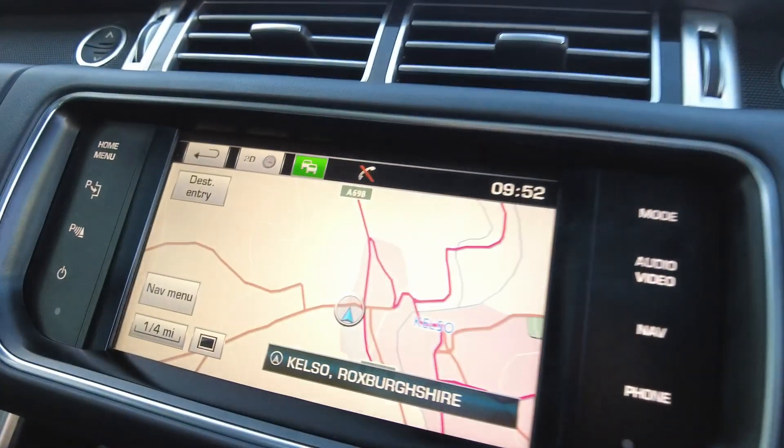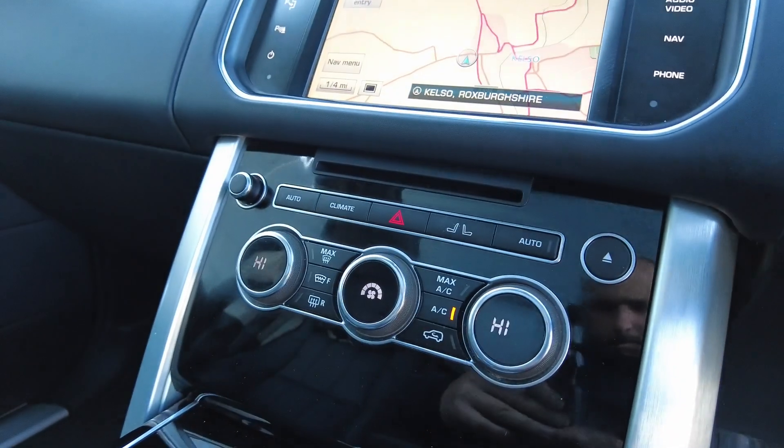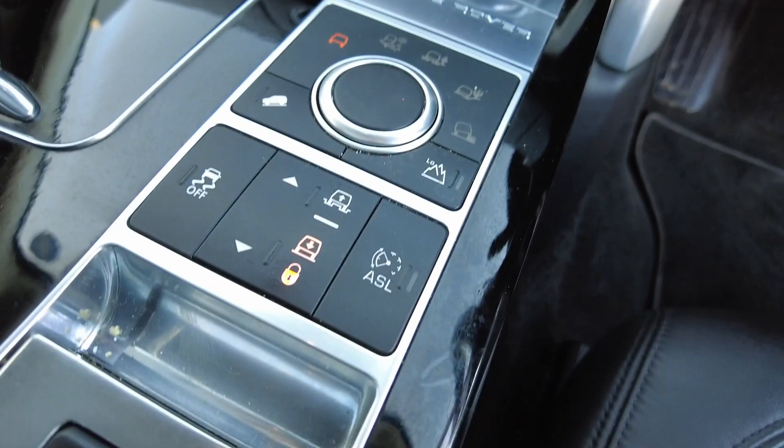In the centre console, you've got satellite navigation, audio, video with CD and DVD player available at the bottom, and your heated seat controls with air conditioning and electric air suspension.